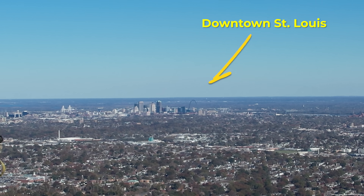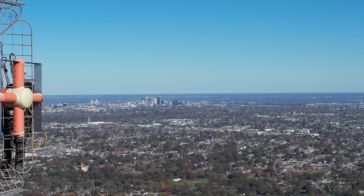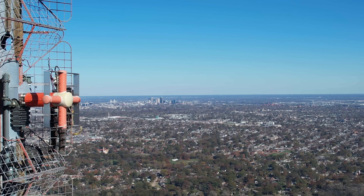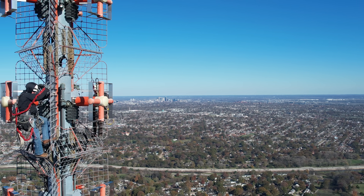So Aaron, tell us what's going on here — and this is your drone, correct? This is my drone, and this is what we call — it's got a lot of names. The McKenzie Road is the location, but this is the St. Louis Super Tower, Community Tower.